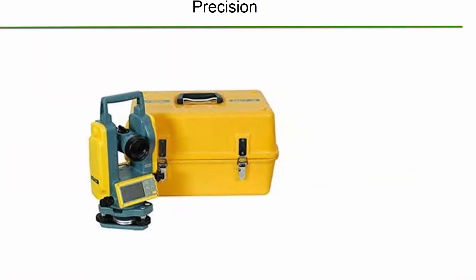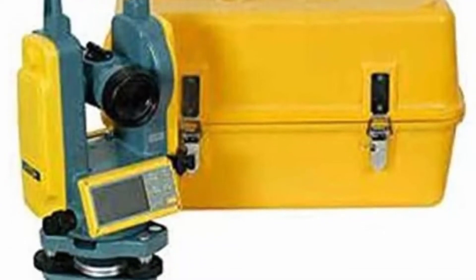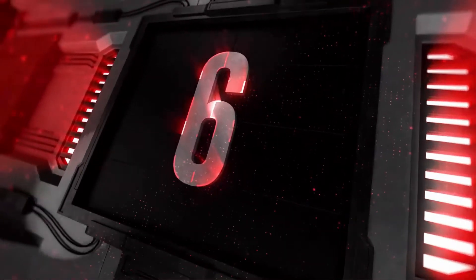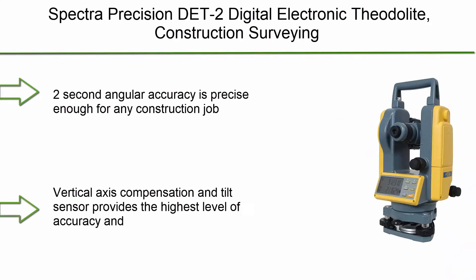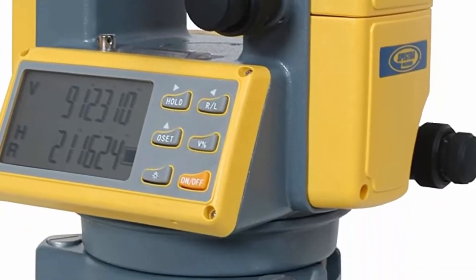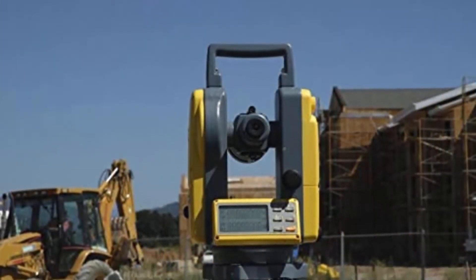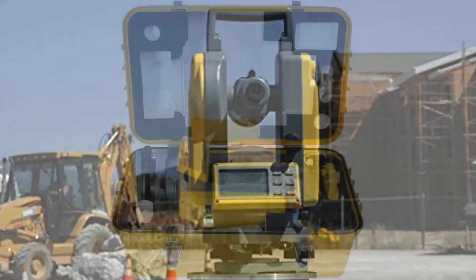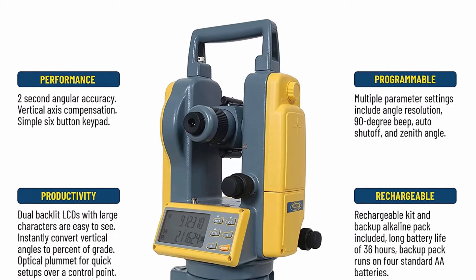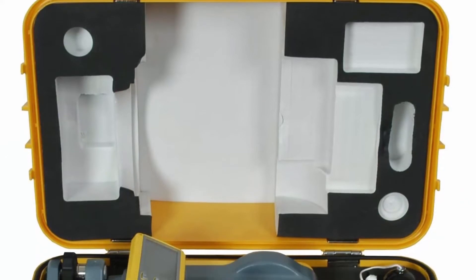Top 7 and Top 6: Spectra Precision DET2 digital electronic theodolite — construction surveying equipment set with rechargeable and alkaline batteries and carry case. 2-second angular accuracy is precise enough for any construction job, and the operator can select display resolution of 1 or 5 seconds. Vertical axis compensation and tilt sensor provide the highest level of accuracy and can be turned on or off. Dual backlit LCD displays with extra-large characters provide easy-to-see angle readings.